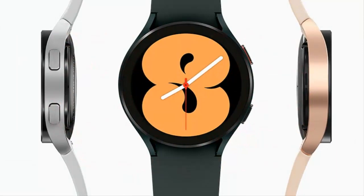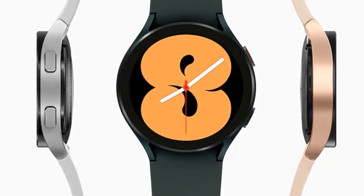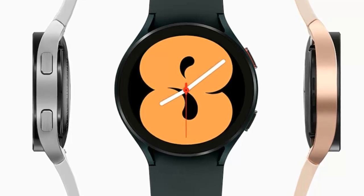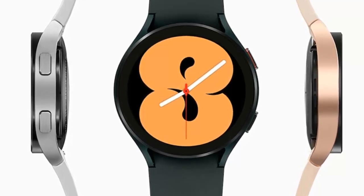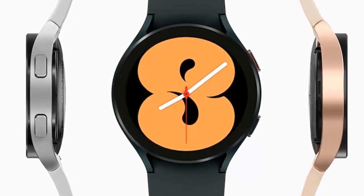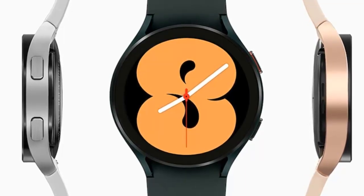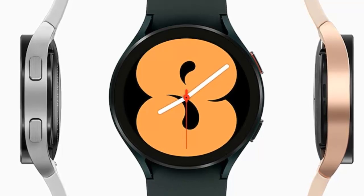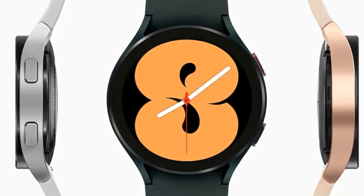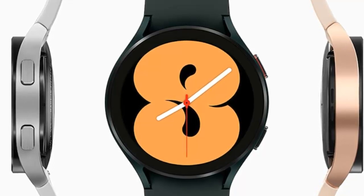Samsung is rolling out a fresh Galaxy Watch 4 update offering a fix to previously reported issues that affected users who had updated their wearables to version R870XXU1GBI3. A considerable number of Samsung Galaxy Watch 4 and Galaxy Watch 4 Classic users complained that their smartwatches are bricking or becoming unresponsive after installing that update.